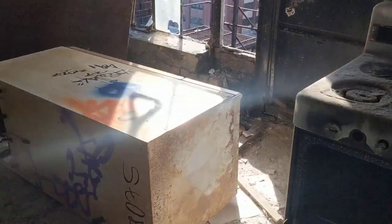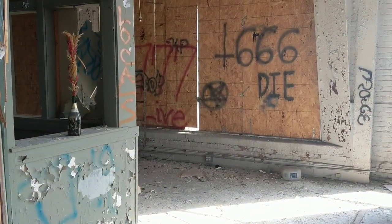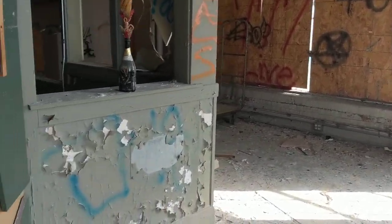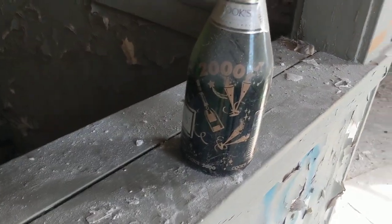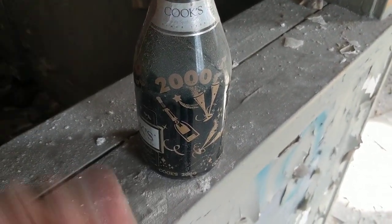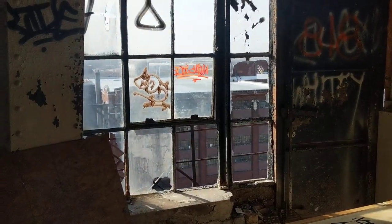Appliances everywhere. New Year's 2000? Huh, interesting. Quite windy today.